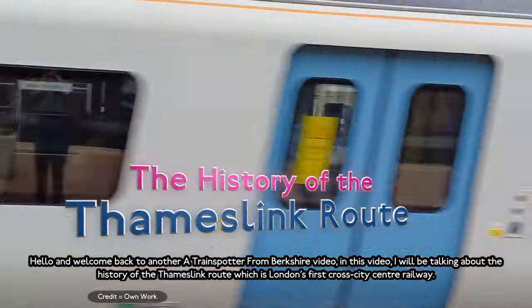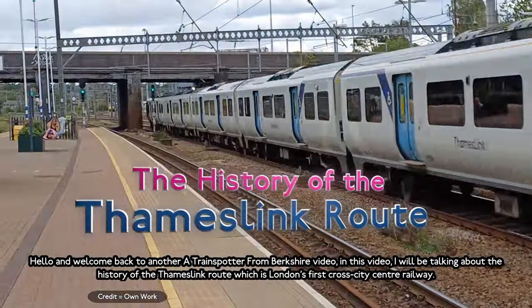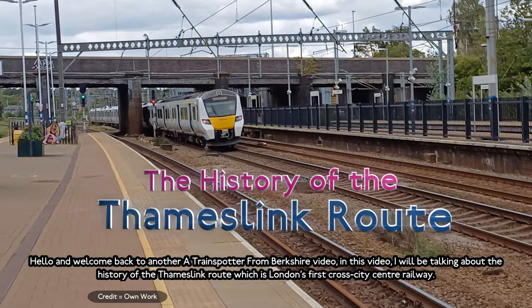Hello, and welcome back to another Twins Dotson from Dotson video. In this video, I'll be talking about the history of the Thameslink Route, which is London's first cross-city railway.